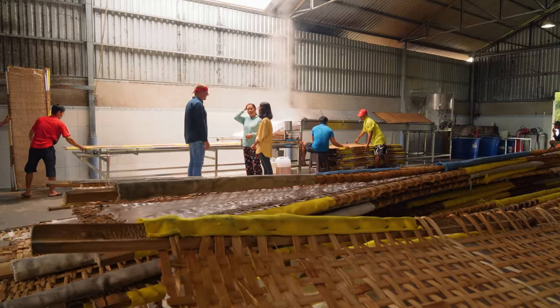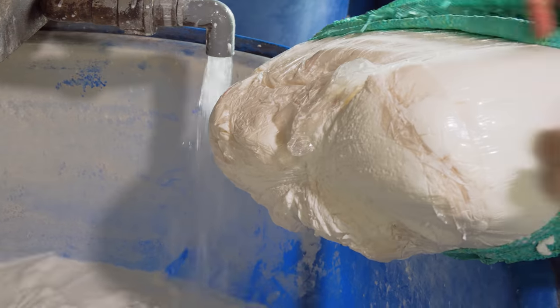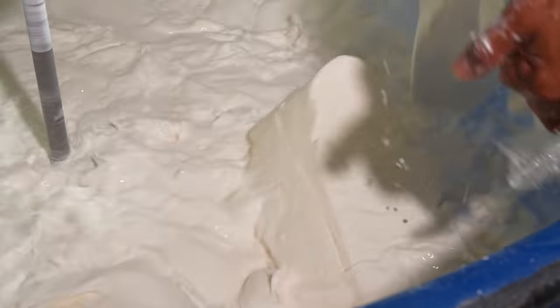There's a huge machine here. In this factory, the rice paper starts with flour — could be rice flour, tapioca flour, or some ratio in between.